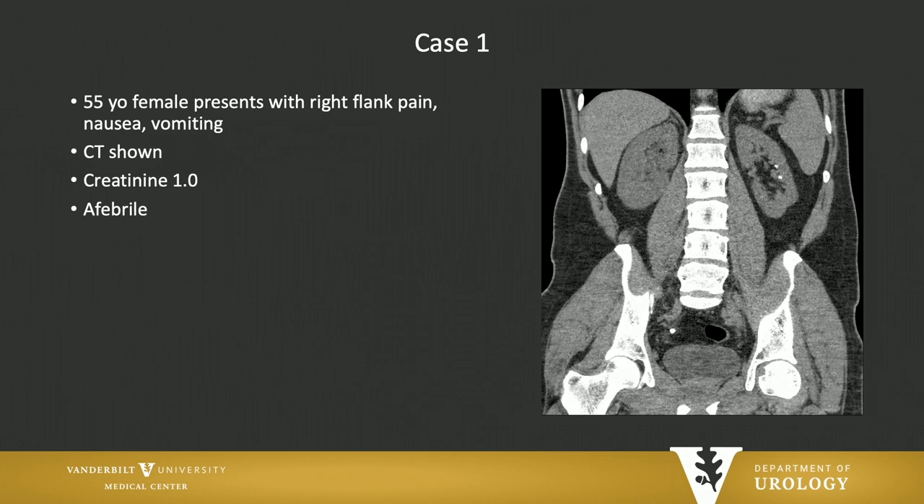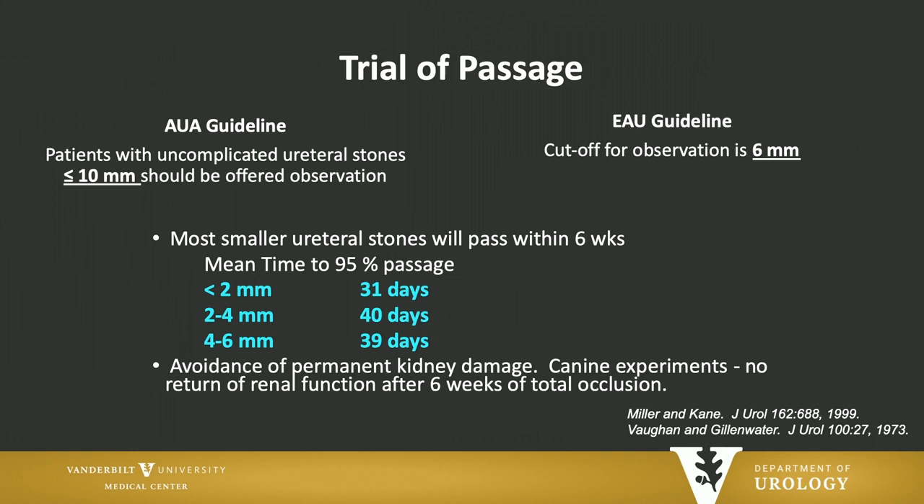I think the best way to talk about guidelines is to do it in a case-based way. Here's a patient of mine: 55-year-old female, right flank pain, nausea, vomiting — classic symptoms to the ER. This is the CT. You can see about a 6–7 millimeter right distal ureteral stone, but normal renal function, afebrile. What do the guidelines say to do with this patient?